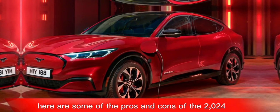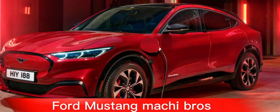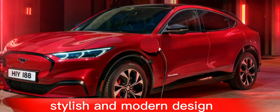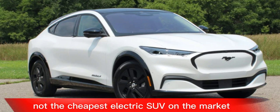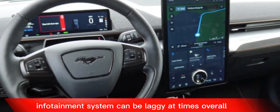Here are some of the pros and cons of the 2024 Ford Mustang Mach-E. Pros: stylish and modern design, fun to drive, good range, spacious and comfortable interior, long list of standard features. Cons: not the cheapest electric SUV on the market, some interior materials feel cheap, and the infotainment system can be laggy at times.